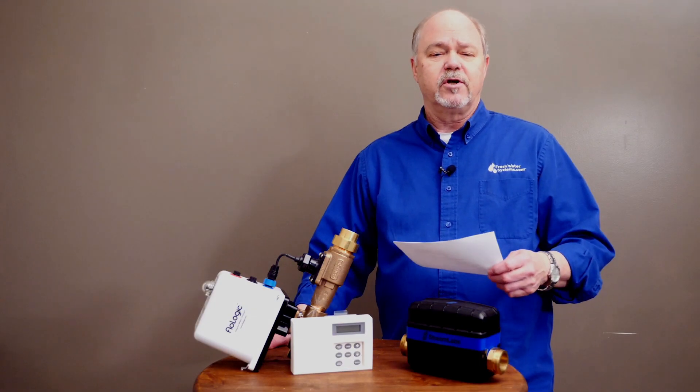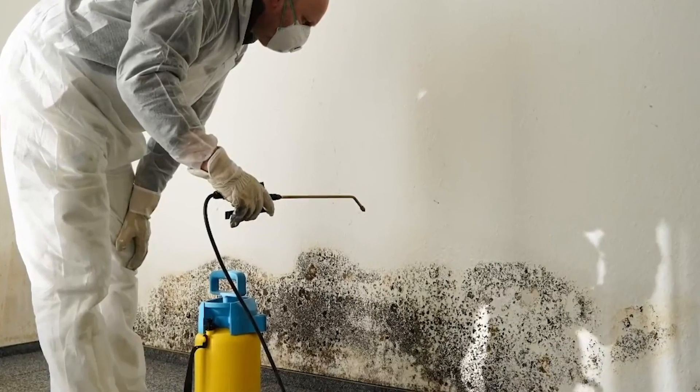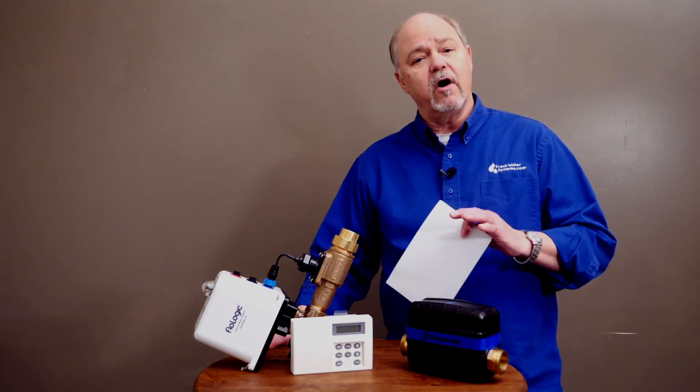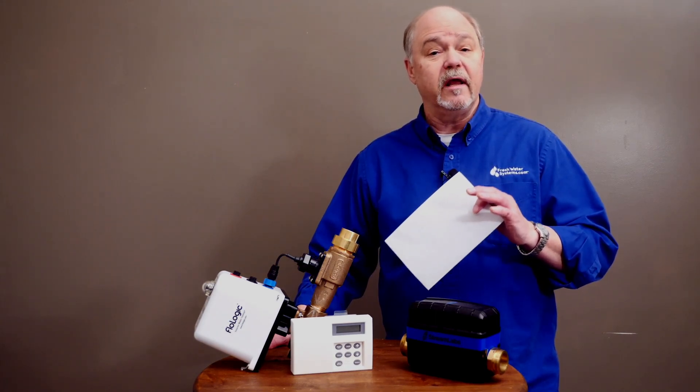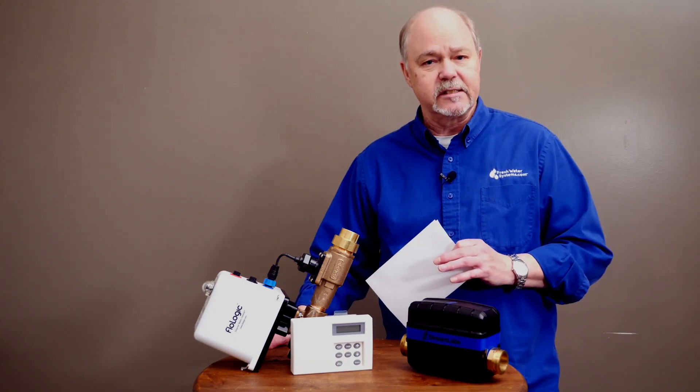Water damage causes mold, and mold can be a huge health problem. So what we're talking about today is a way to avoid having water damage caused by plumbing leaks.